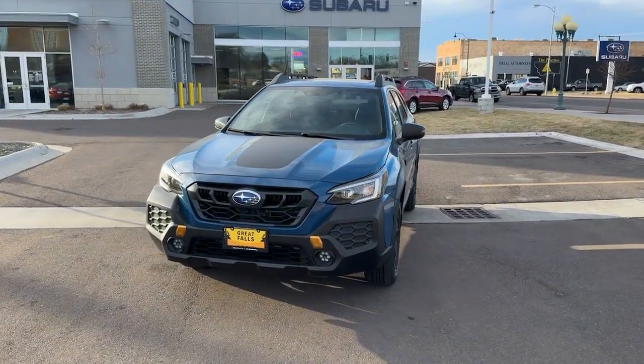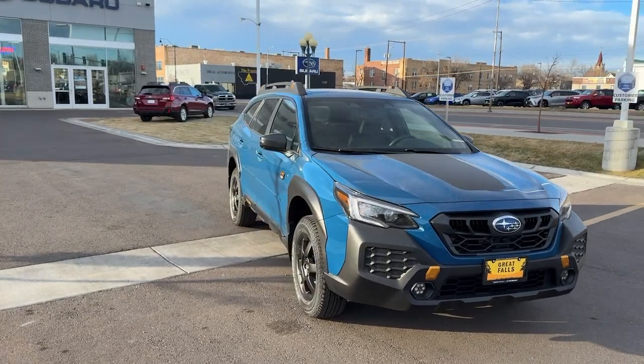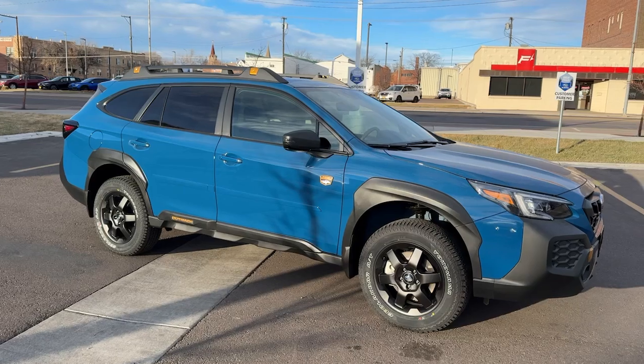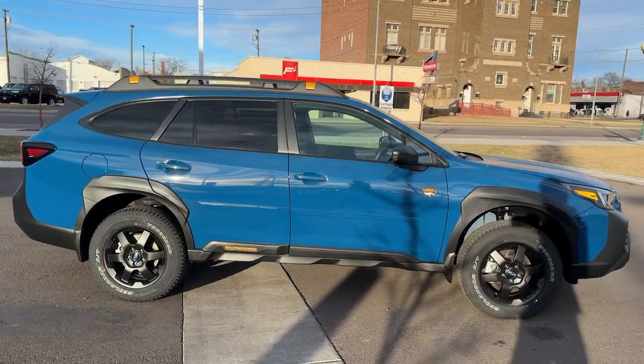Enjoy the view of this 2024 Subaru Outback. Get outside and explore in comfort in this feature-rich Outback. Rugged, safe, and built to last, this capable compact SUV is your reliable partner on every adventure.